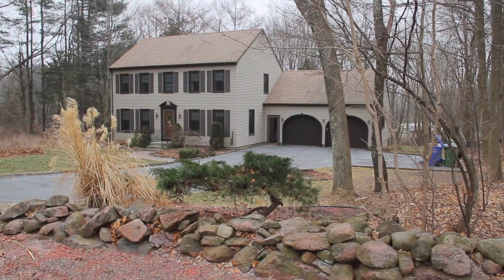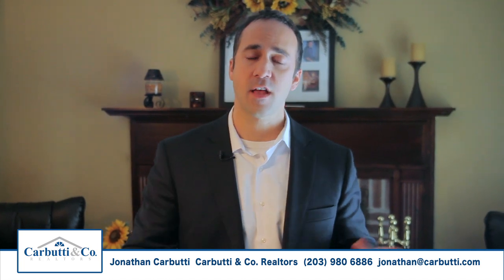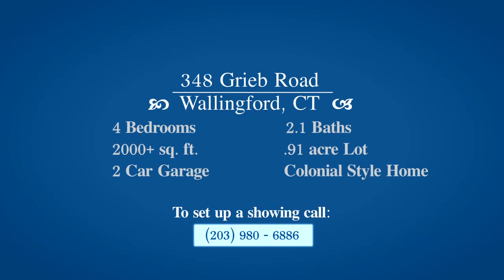Thank you for joining us for this video property tour at 348 Greed Road in Wallingford, Connecticut. Please join us for our first open house this Sunday, January 26th, from 12 o'clock to 3 o'clock. Come on down and take a look for yourself. If you're not available and want to set up a private showing, call me at the number at the bottom of the screen and we'll set it up right away. Thanks for watching!